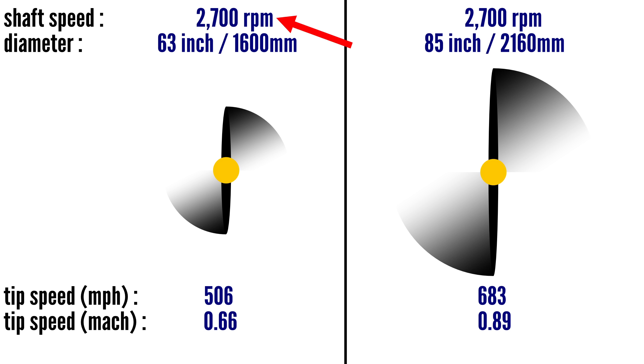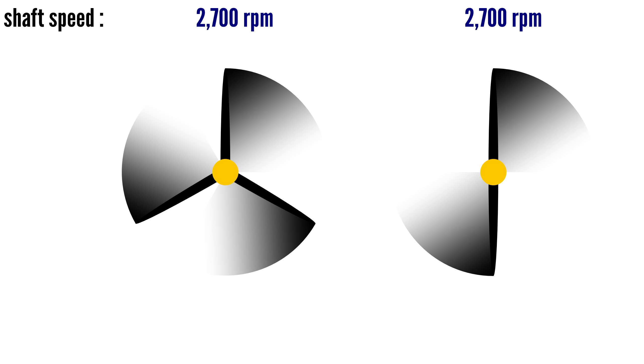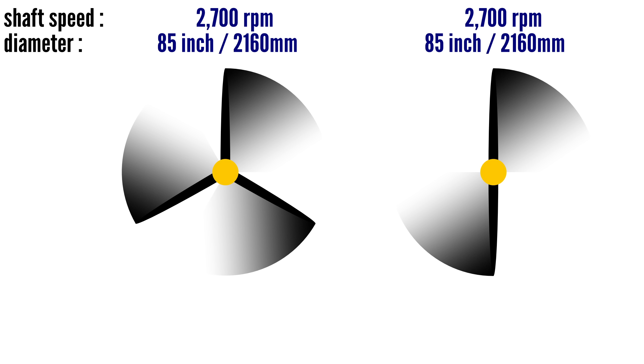Thus, loss of propeller efficiency and excessive noise is experienced at tip speeds well below the speed of sound. So at any given RPM, as propeller blade length increases, propeller tip speed increases. Propeller noise is thus proportional to blade length. A two-bladed and three-bladed prop spinning at the same speed with the same blade length and shape and both perfectly balanced would create the same level of noise. But three-bladed props often do have shorter blades, for reasons we'll now explore, and shorter blades means the tips are traveling slower and thus make less noise.